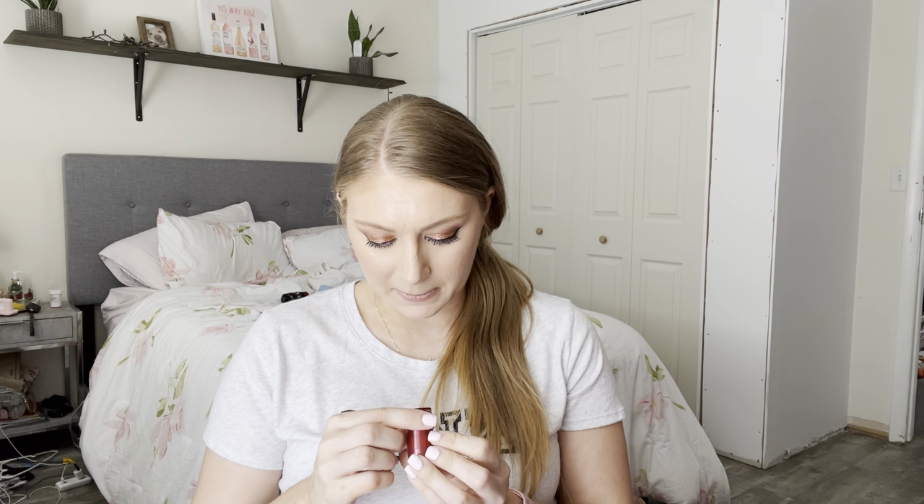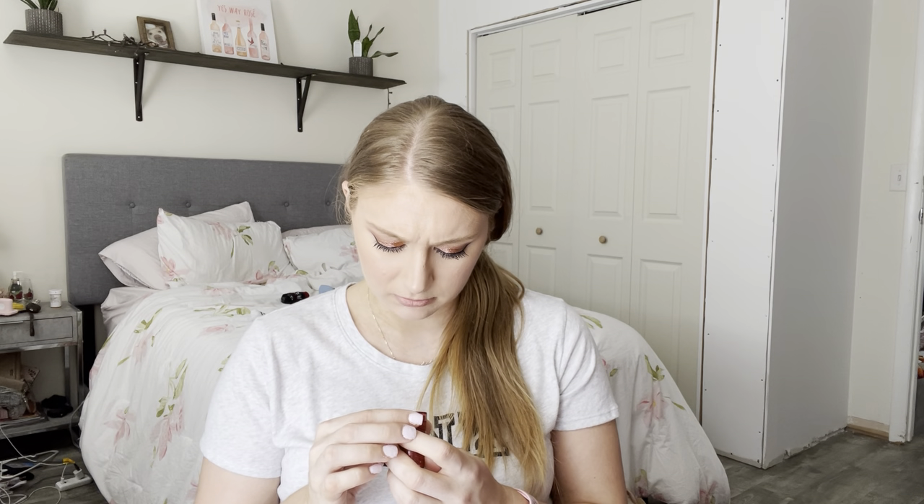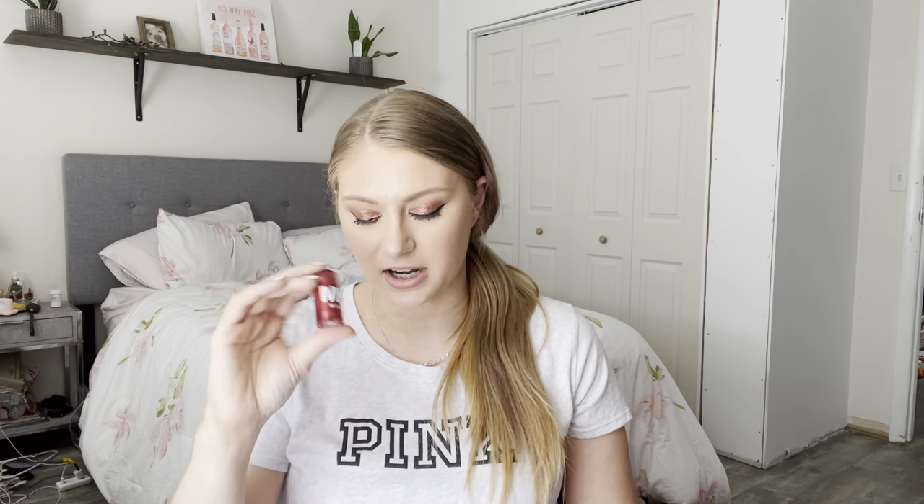Next I have the Milk Makeup Glimmer Glow Oil Lip and Cheek in the shade Glimmer. I purchased this from BoxyCharm. I like it — there's nothing really wrong with it. I've never used it on my lips, but it has a nice thicker consistency on the skin and goes really well over liquid makeup. I would not put it over powder. You get so much product in these small Milk Makeup containers that I really wouldn't recommend buying the bigger one unless it's something you use every day.